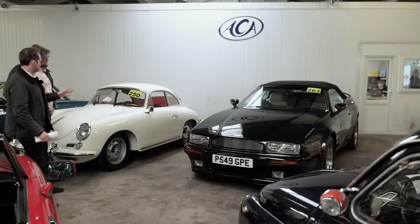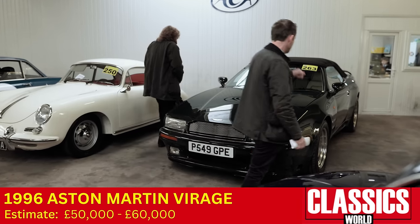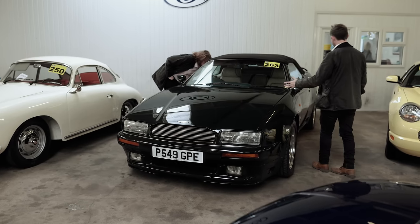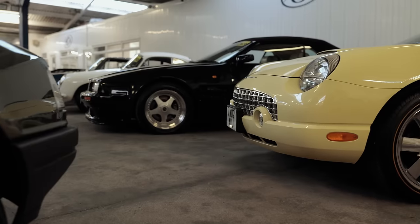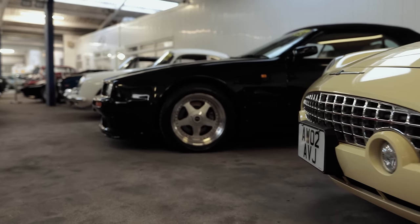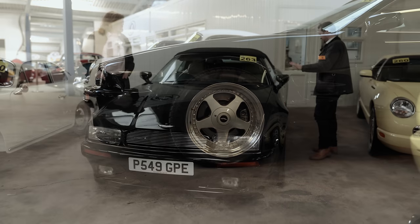How do you make the Aston Martin Virage even more butch? The answer is you put extra wide wheel arches on it. So here we are — a wide-bodied Aston Martin Virage Volante, the soft top version, with only 26 made of this spec. Still got the 5.3 V8 engine, it's got a tonneau cover and a battery charger. They've had a fortune spent on this car and it's immaculate.